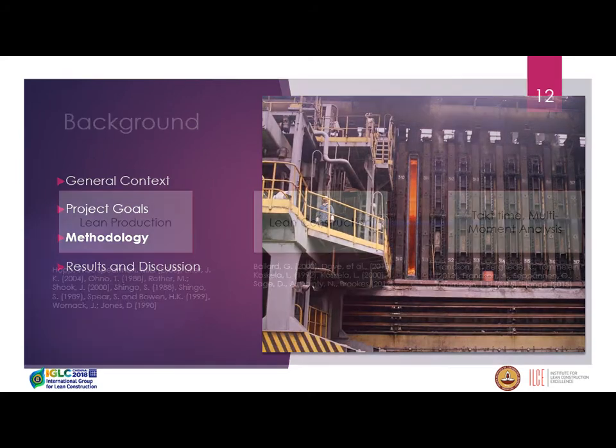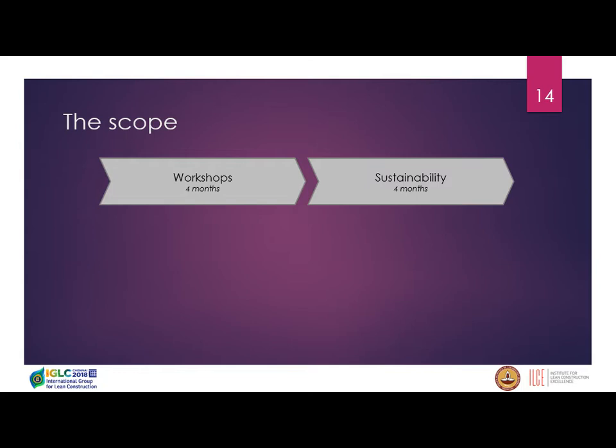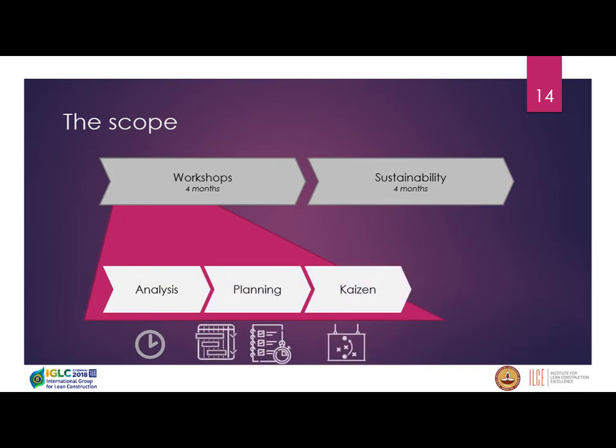The methodology was based on a literature review of lean construction and lean production, and specific tools like takt time and multi-moment analysis to identify value-adding activity levels. The scope was divided into main phases of workshops, and the whole project took around 8 months. The first phase, where external consultants were most present, covered analysis, planning, and kaizen — the production improvement approach.